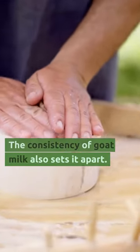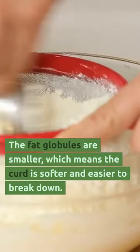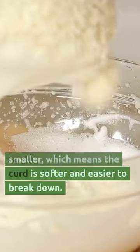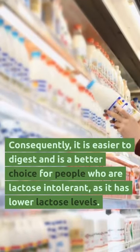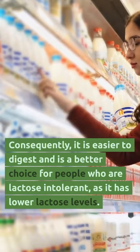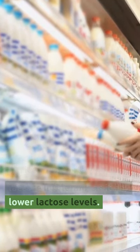The consistency of goat milk also sets it apart. The fat globules are much smaller, which means the curd is softer and easier to break down. Consequently, it's easier to digest, and it's a better choice for people who are lactose intolerant, as it has lower lactose levels.